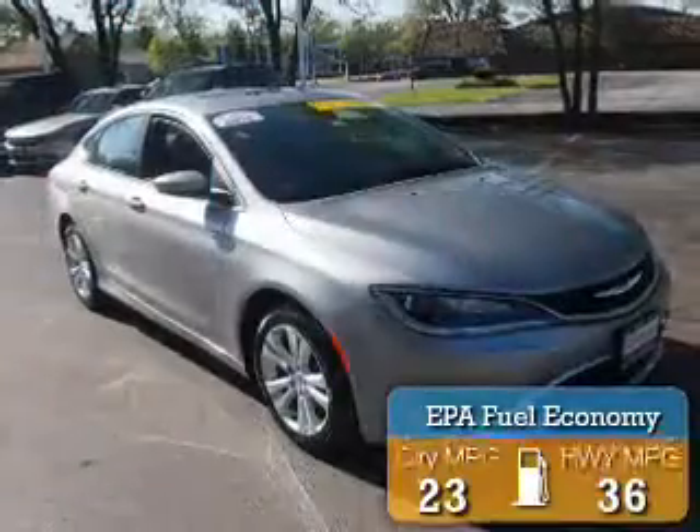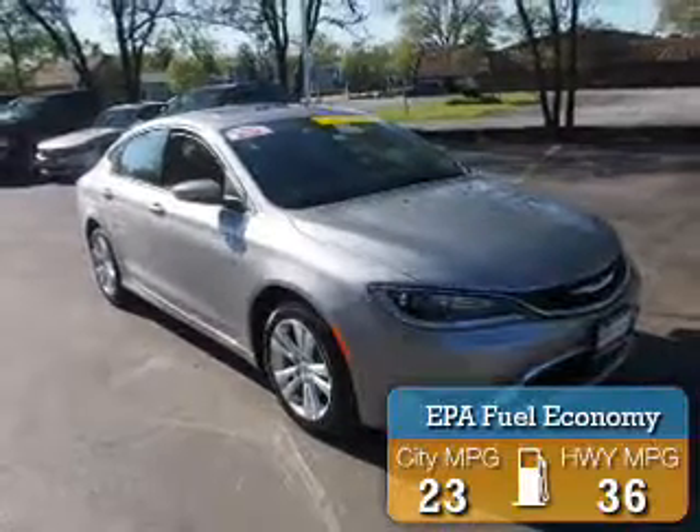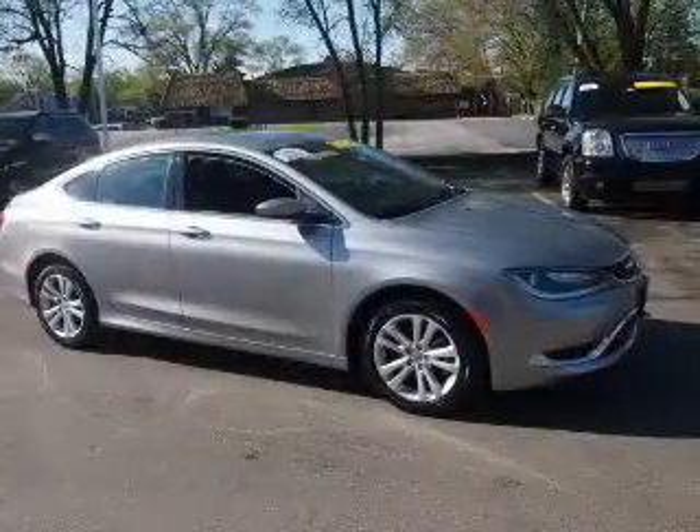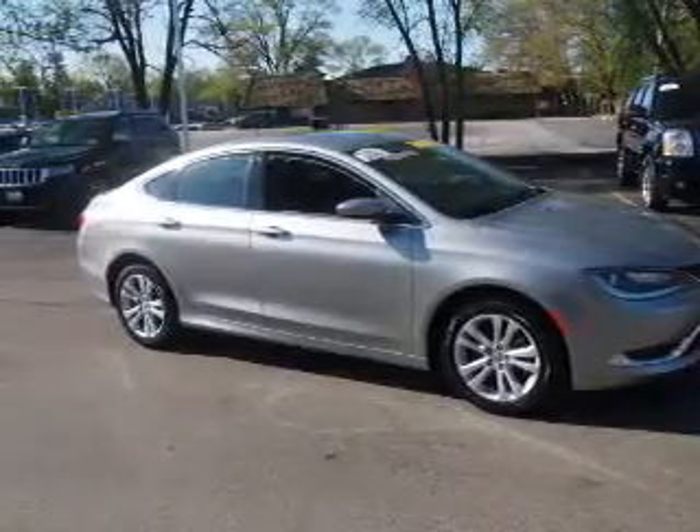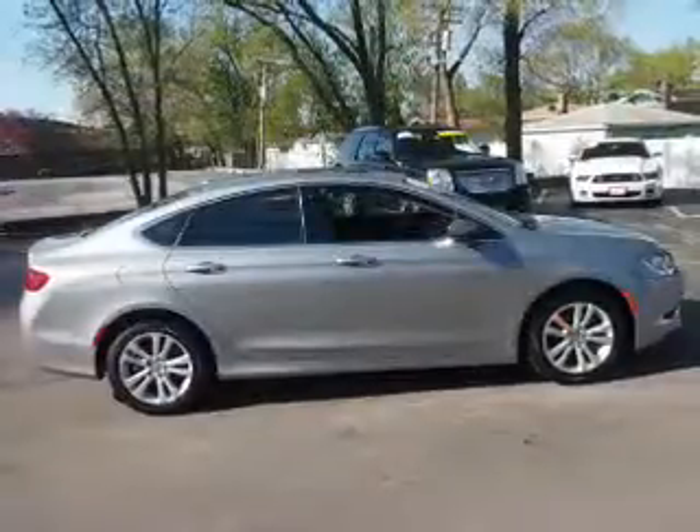Great fuel efficiency saves you money by requiring fewer trips to the gas station. The features include a sunroof, electric trunk, alloy rims, keyless entry, power mirrors, and traction control.